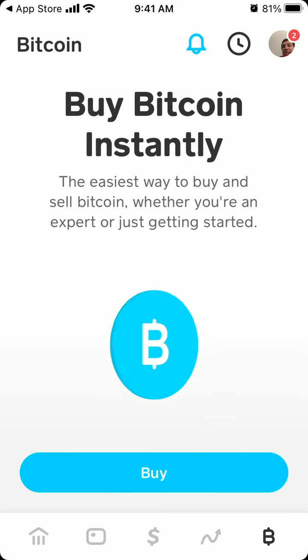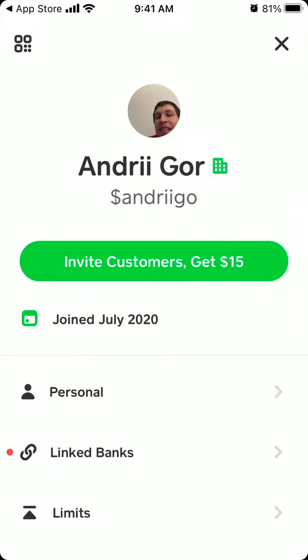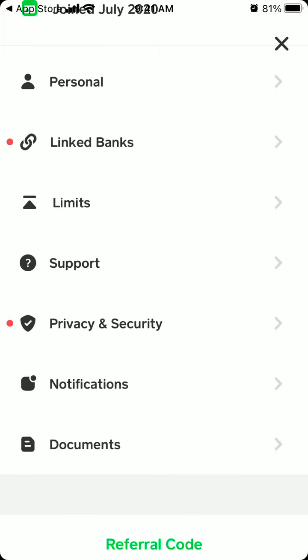Hello everyone, so here is Cash App. If you tap in your profile, there are a few updates, especially about support.